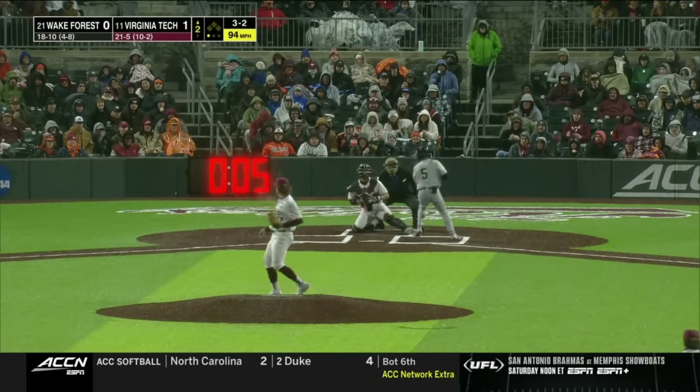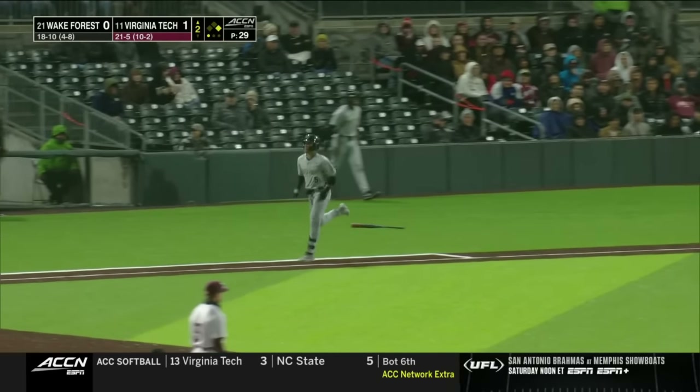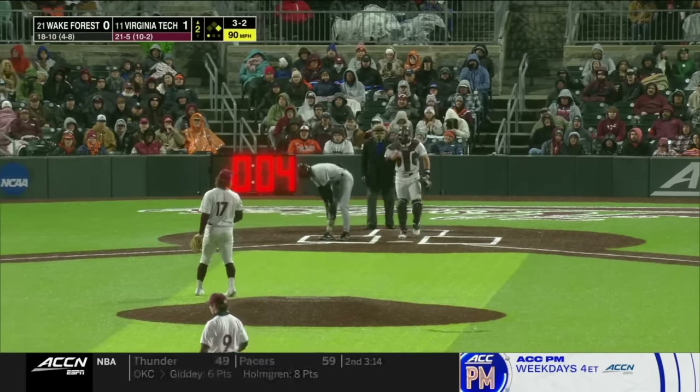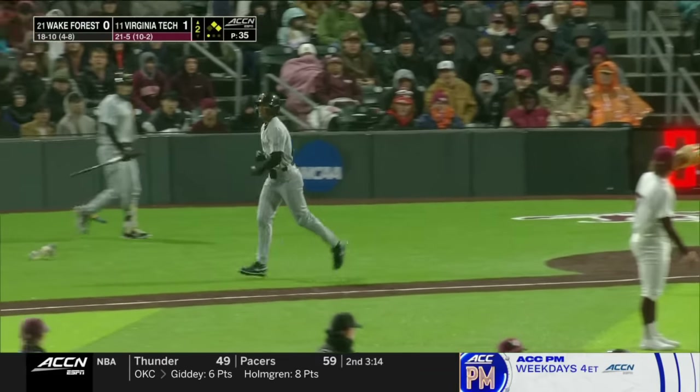It's 3-0. That one misses too far inside, so King works the walk. This is what you get on 3-2. Pitch missing inside as well, so back-to-back walks issued by Renfro.